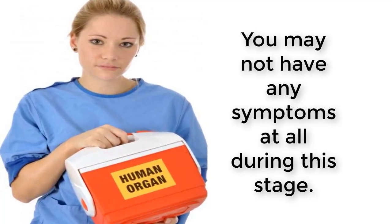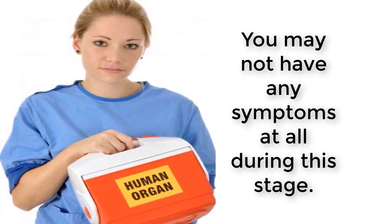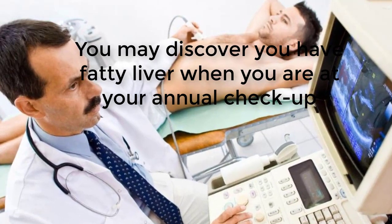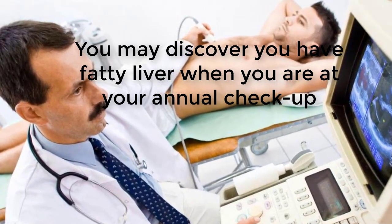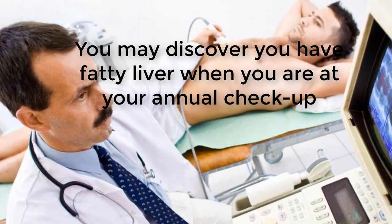During grade 1 fatty liver, your body is depositing fat cells around the outside of the liver. This still allows your liver to perform its 300-plus functions for the most part, since there are billions of liver cells and most of them are still working.